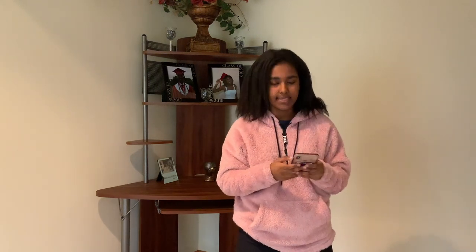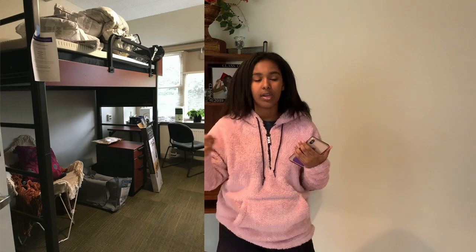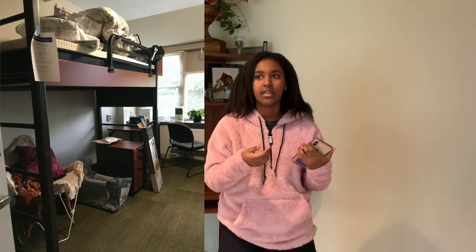The first place I'm going to talk about is Elder. I think Elder probably has one of the worst locations just because it's across the street from everything else, so it takes extra effort to get there. It's so far north that especially if you want to go anywhere south, it takes a lot of effort.